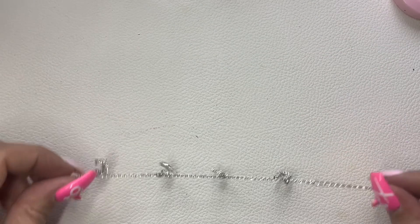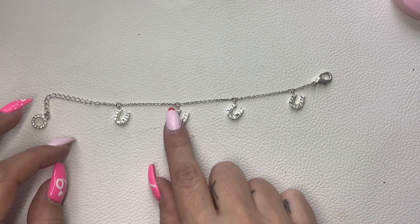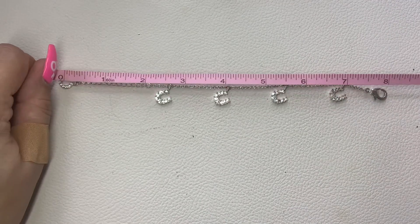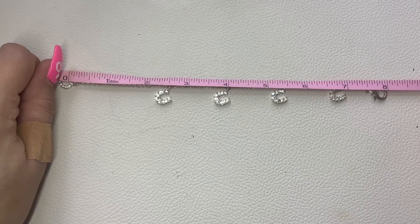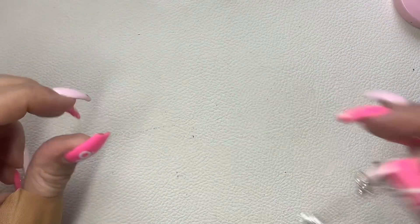We have this lucky horseshoe and rhinestone bracelet — it's got some slight wear where the charms meet the bracelet, but it's pretty cute. It's an eight-inch total length but you can also make it six inches. We'll do $4 on that one.